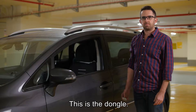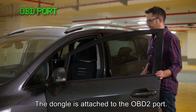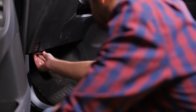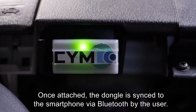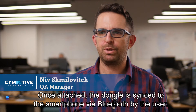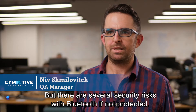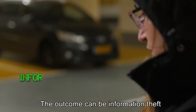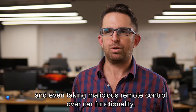How does it work? This is the dongle. The dongle is attached to the OBD2 port. Once attached, the dongle is synced to the smartphone via Bluetooth by the user. But there are cybersecurity risks with Bluetooth if not protected — the outcome can be information theft and even taking malicious remote control over car functionality.